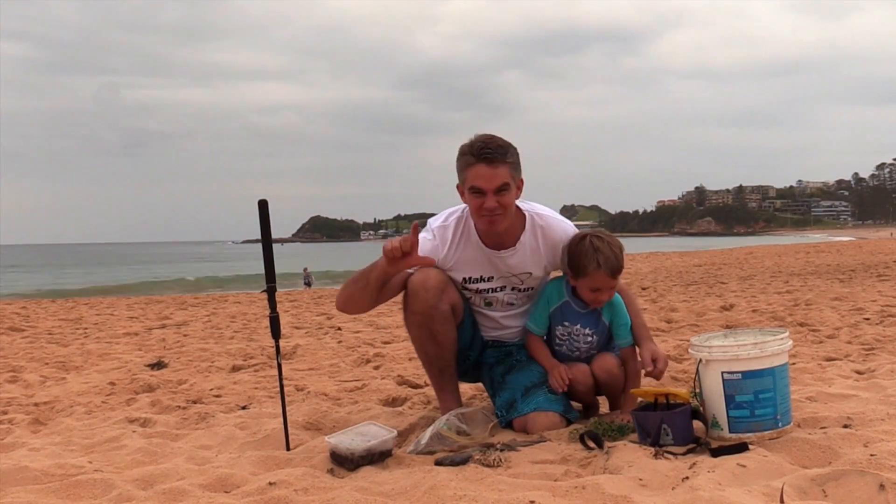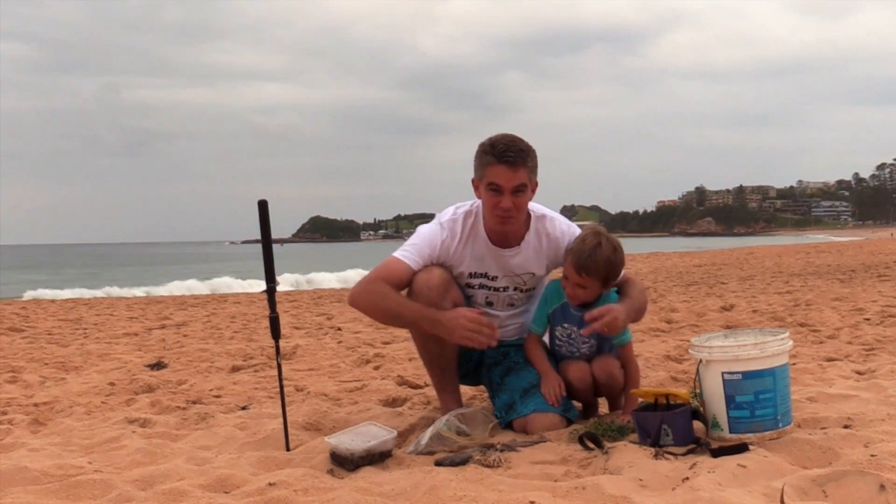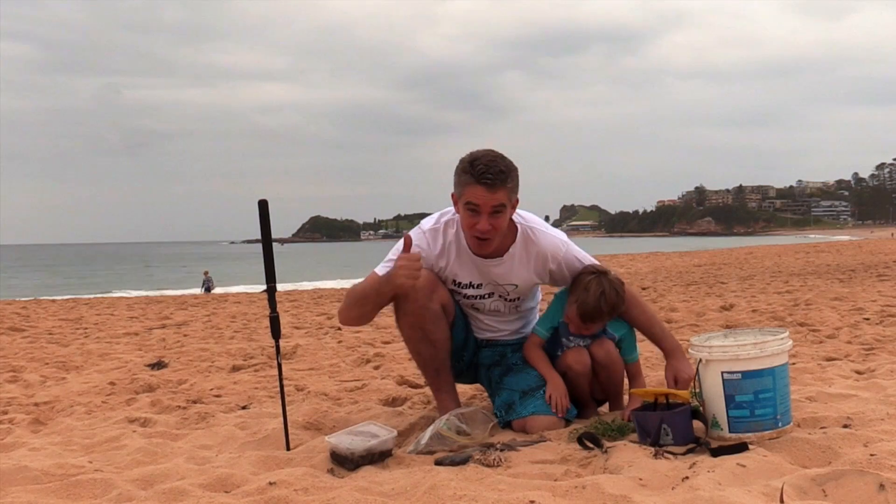Garden worms are like this long. Beach worms can be this long. And they're awesome for fishing.